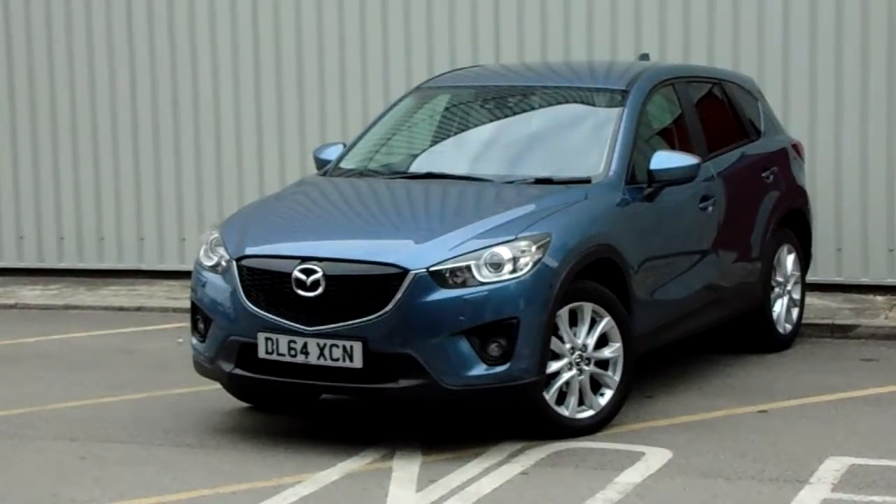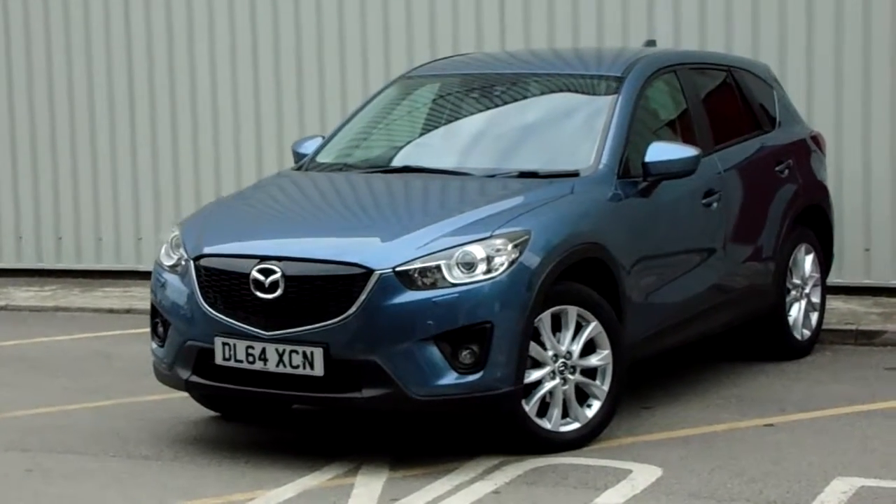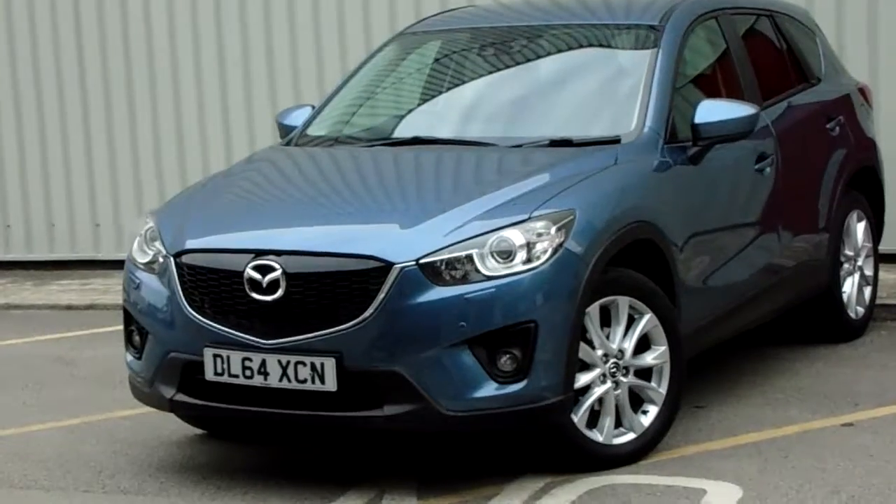Hello and welcome to Pentagon Parkway. I'm Lewis and today I'm going to be showing you one of our used vehicles — our 64 plate Mazda CX-5 all-wheel drive finished in blue.